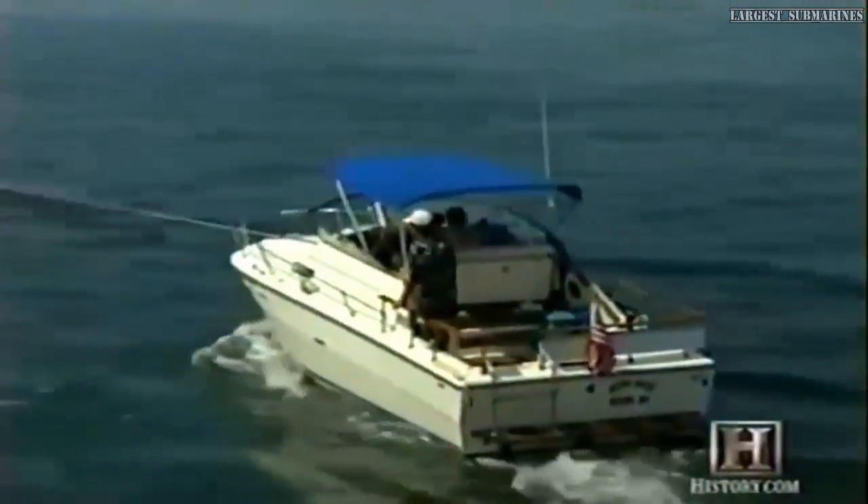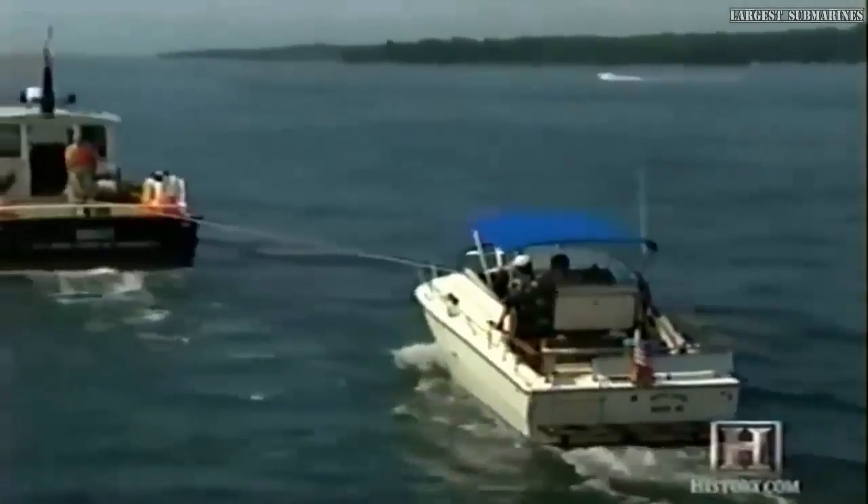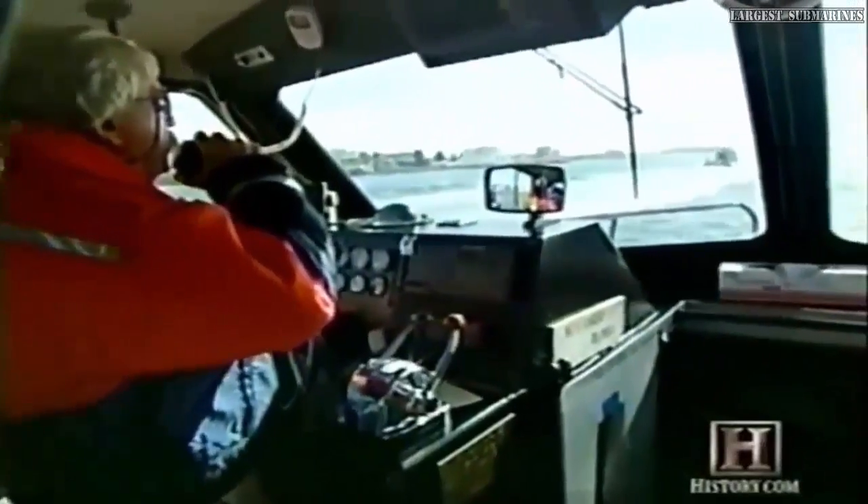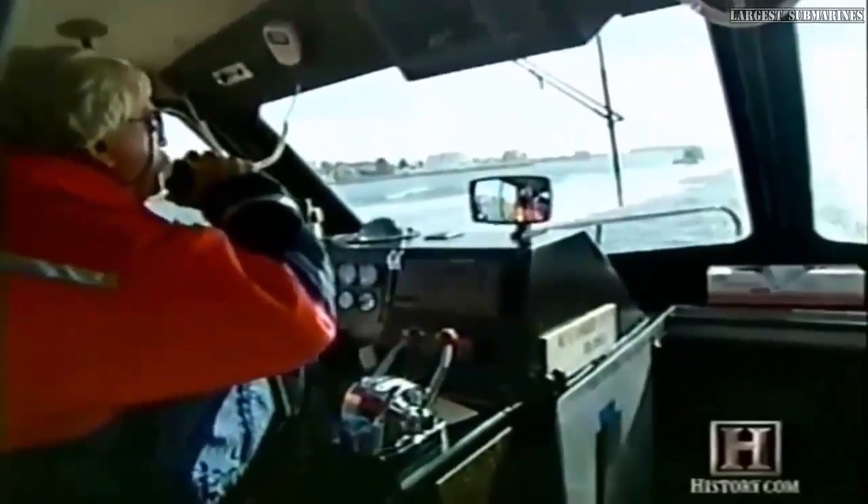Although patrol boats are able to assist large commercial craft, many private boats also become distressed in the canal. Last year the patrol boats handled 228 small boat assistance cases, with around 200 being the normal annual figure.